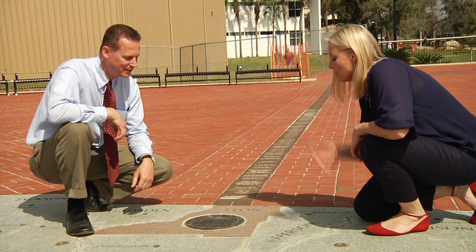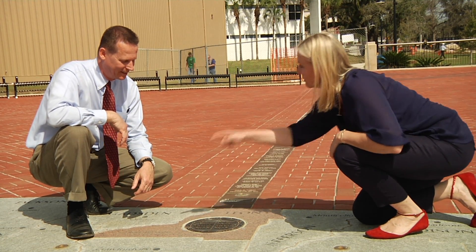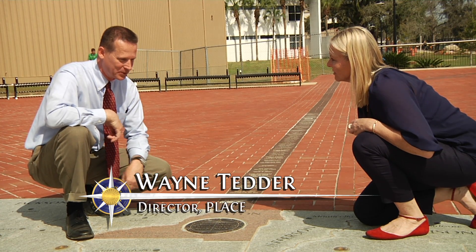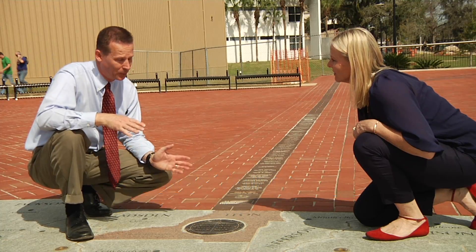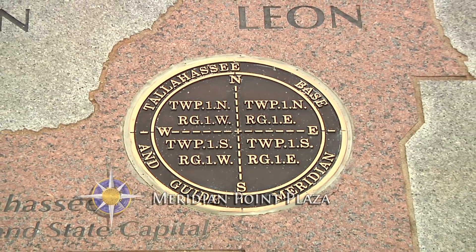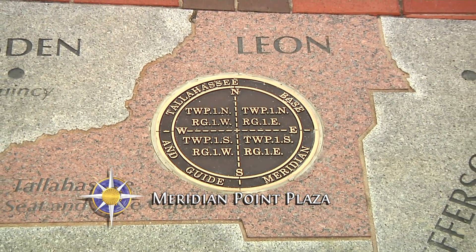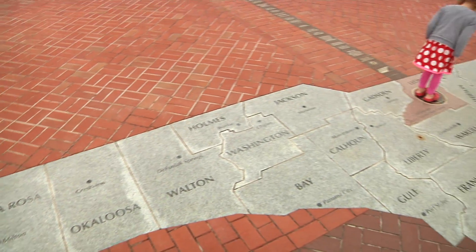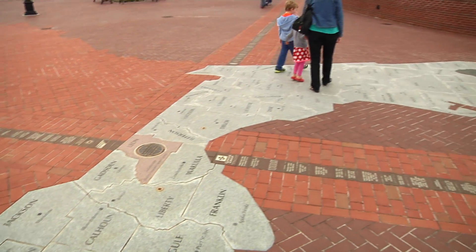Wayne Tedder from Blueprint 2000, who oversaw the entire construction of the project, leads the way. There's a lot of Florida history out here. This spot represents the base point for all surveys located throughout the entire state of Florida from a property perspective. Everyone who purchases a piece of property has it surveyed based from this point right here — this is where east meets west, north, south, east, west.